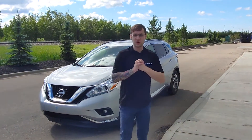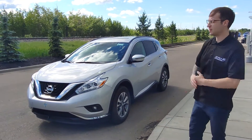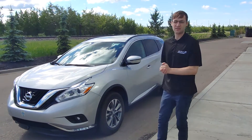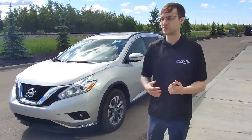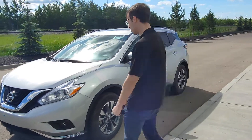Hey, Devin here from LA Nissan. I thought I'd do a nice little personal video for you. I have behind me a beautiful 2016 Nissan Murano SV. It only has 17,000 kilometers on it. It is extremely rare. I would jump on something like this as soon as possible.